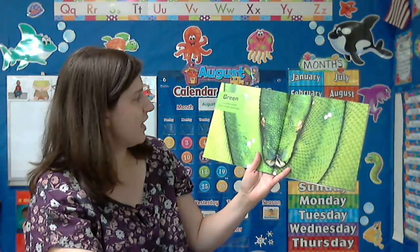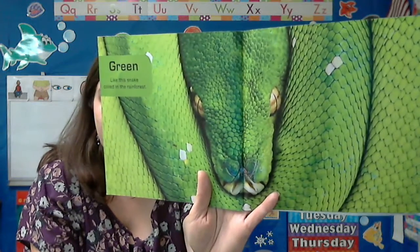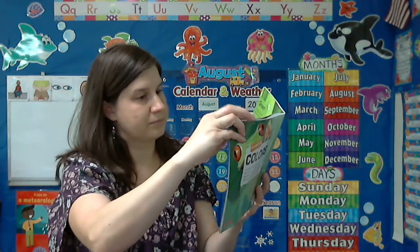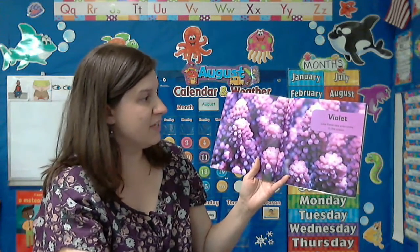Green. Like this snake coiled in the rainforest. Look at those scales. Violet. Like these sea anemones in the ocean.